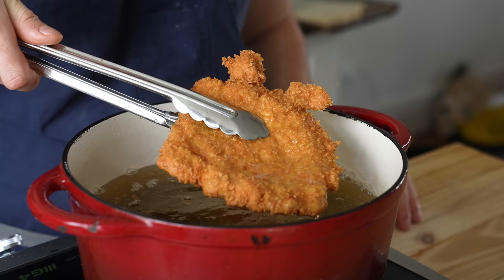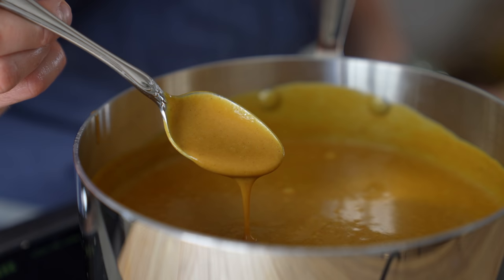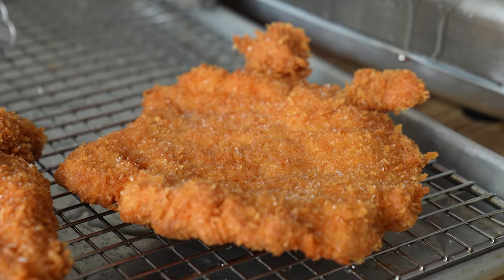Curry katsu — it is pork katsu served over rice with a nice Japanese curry. Now traditionally you'll see potatoes and peas and carrots. If you want to add that, that's up to you. But at the end of the day it is about that curry sauce, and we're going to make the most splendid, velvety, beautiful sauce to go with the crispiest pork katsu of your life.